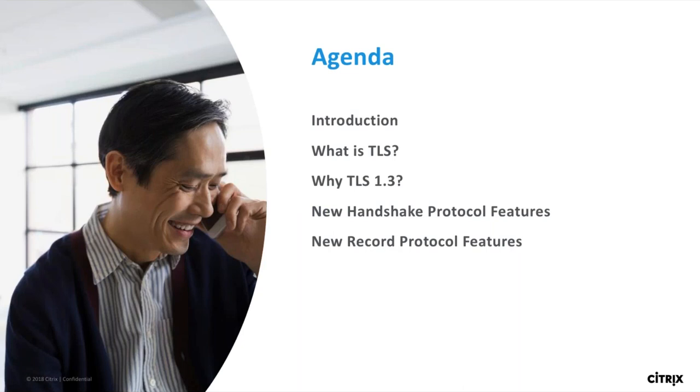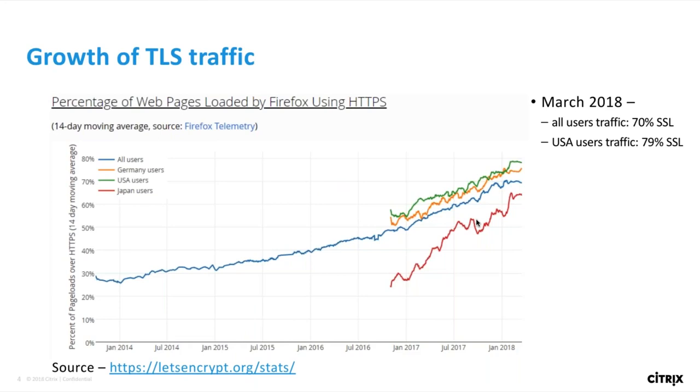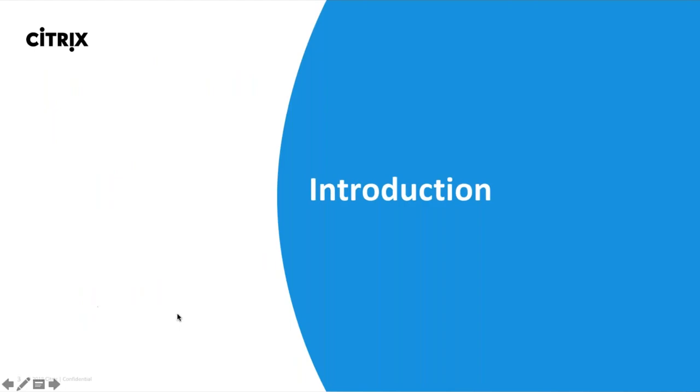We'll start with the introduction about the protocol and why there is so much interest in TLS 1.3 — the what and why of TLS 1.3. TLS and SSL need no introduction. They are primarily used to secure communication between clients and servers by encrypting application traffic. The first popular version of SSL, that is SSL 2.0, came in 1995. And since then, a lot has changed, and not only the protocol version is changing, but the way clients connect to servers is changing. As per Mozilla, the percentage of websites loaded by Firefox using HTTPS is growing at a very fast pace.